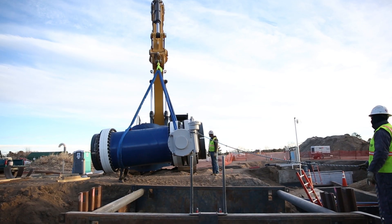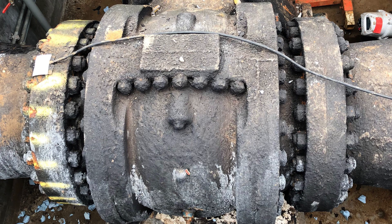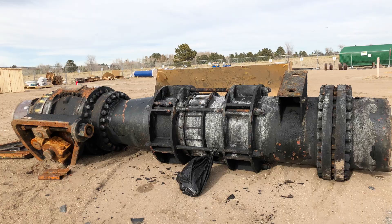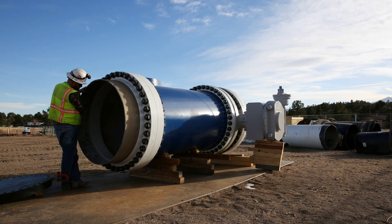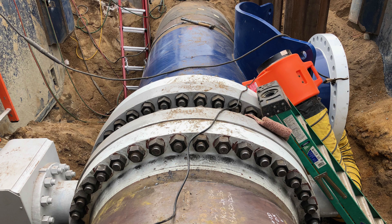The whole point of the Kettle Creek valve replacement project was to replace a valve that was initially installed in the 1980s — about a 30-year-old valve. It was a 24-inch valve that had broken, and the project also added some redundancy to our overall system and provided the ability to work on it much easier and more cheaply in the future.